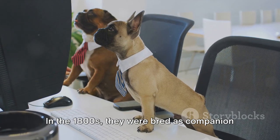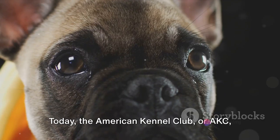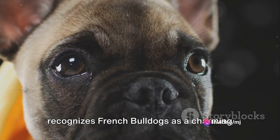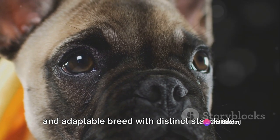In the 1800s, they were bred as companion dogs for lace workers in Nottingham. Today, the American Kennel Club, or AKC, recognizes French Bulldogs as a charming and adaptable breed with distinct standards.